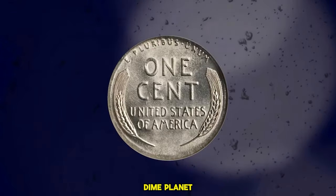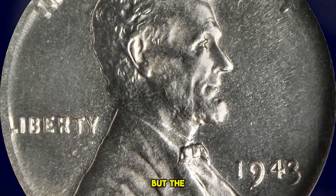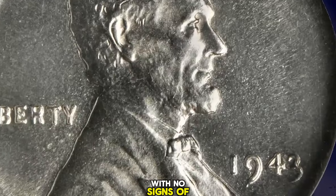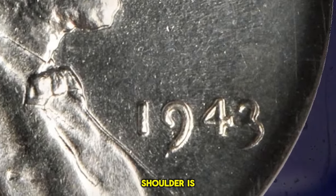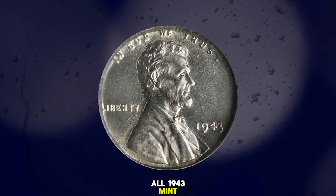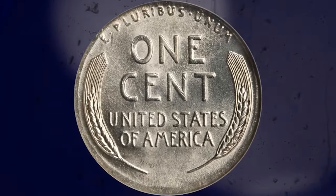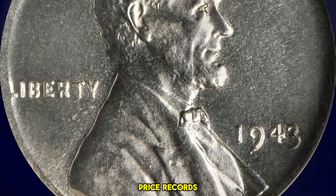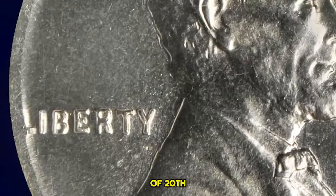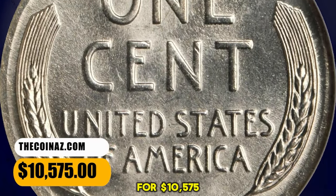1943 Lincoln Cent struck on a dime planchet, graded in Mint State 65 by NGC. According to Stacks Bowers, fully brilliant and sharply struck on all but the extreme edge of the coin where the smaller dime planchet was stretched nearly to the width of the Lincoln Cent by the force of the dies. Blazing white and lustrous with no signs of toning. The strike is so sharp that even the VDB on Lincoln's shoulder is clear, a feature often lacking on normal 1943 cents on steel planchettes. All 1943 mint errors have a sort of magical appeal because of the fame of the 1943 cents struck on regular copper planchettes. Finding any such planchet error like this cent on a dime from 1943 is a great fortune, and in gem grade this is truly a connoisseur's prize. It was sold for $10,575.